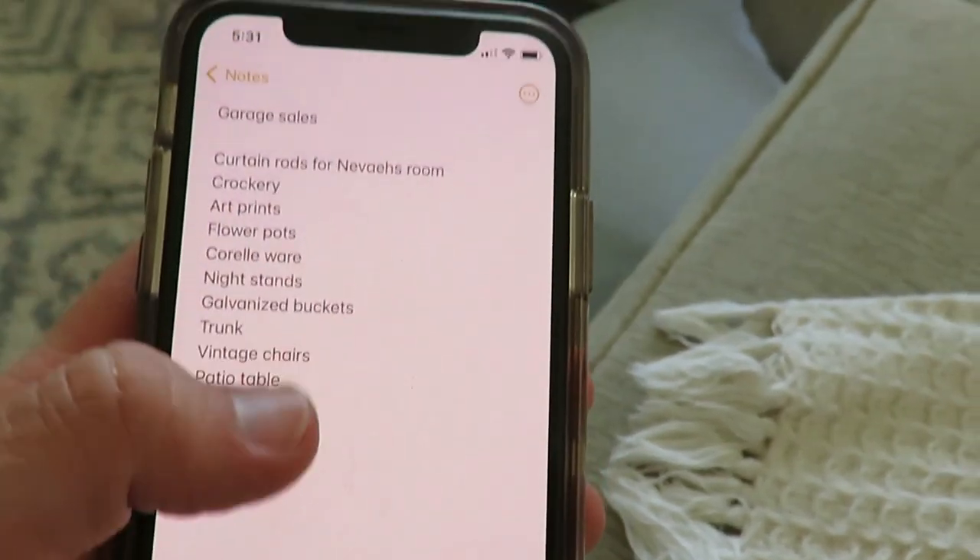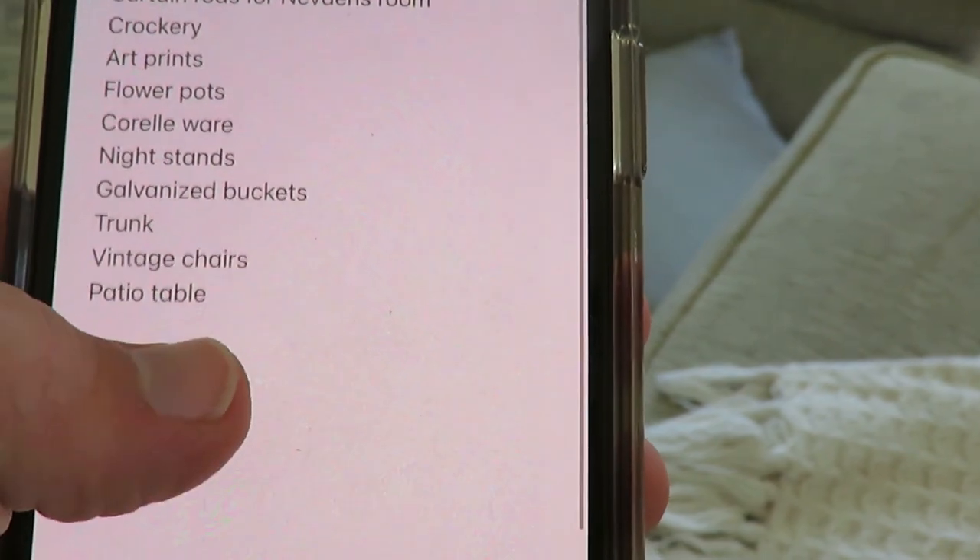My first tip is to keep a running list. I have on my phone a list of items I'm specifically looking for while I'm out rummaging. You could also do it on a sheet of paper — leave it in your car, put it in your purse — just have it somewhere readily available. This really helps you stay on a budget so you're not picking up a cute pair of shoes you already have something similar to and don't need. Stick to things your family needs, things to decorate with, or things you personally need.